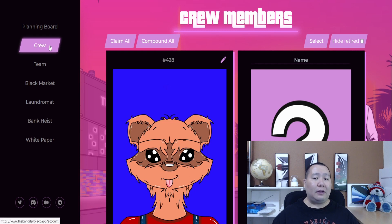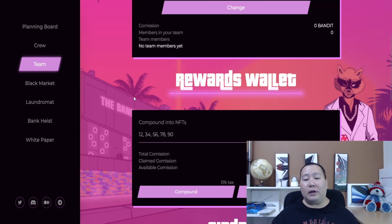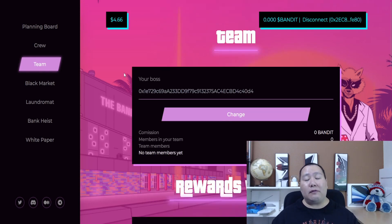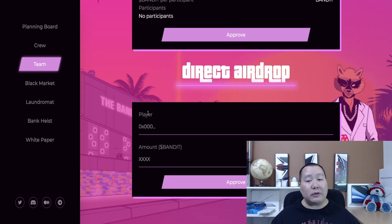Another cool feature is under Team - you can set up a team for even more passive income, kind of like a referral system. If you want to participate, I'll have my address in the description below. Just paste my address in here and hit change, and that'll make me the boss of the team. You'll be able to work with me to make passive income, and later on you can change your boss or set up your own team.